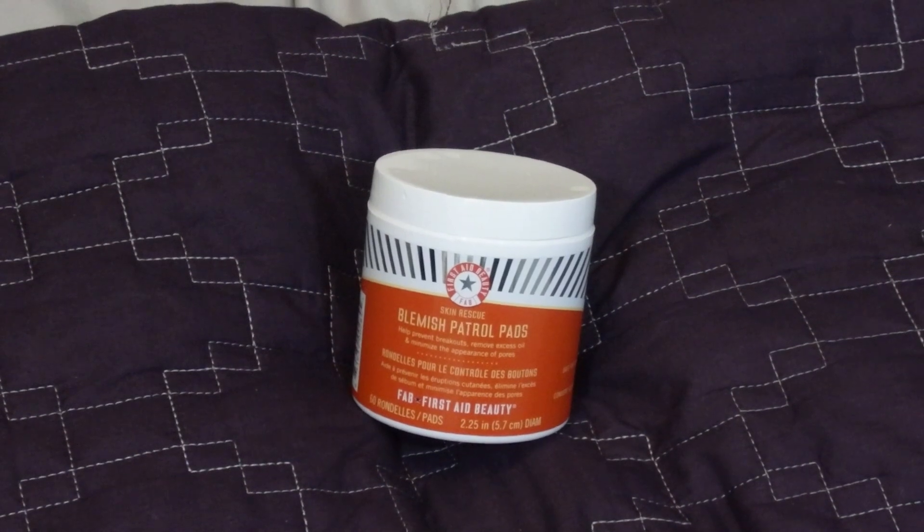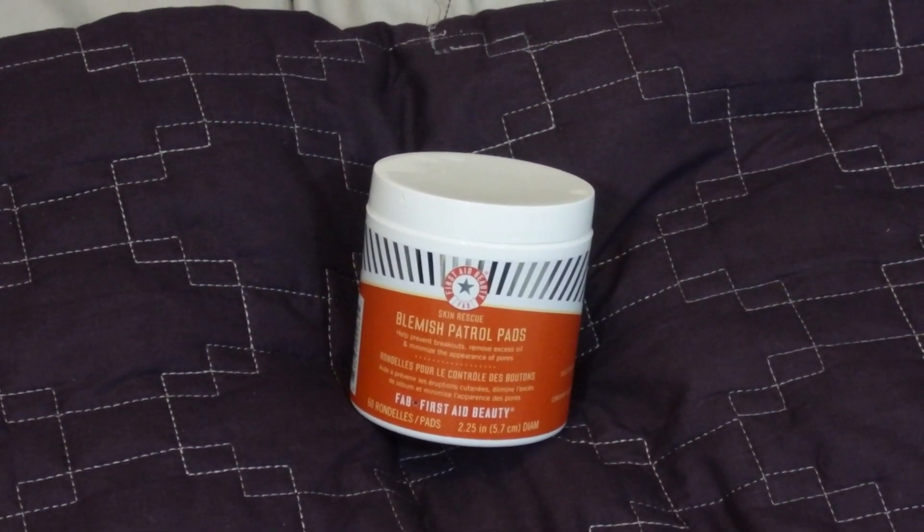My first essential for winter is the First Aid Beauty Skin Rescue Blemish Patrol Pads. This basically helps prevent breakouts. I use it like a cotton round soaked in acne treatment because I have such acne prone skin. Ever since I started using the Clarisonic, I've noticed I only get breakouts on my chin. These actually help with acne scarring as well — any scarring I had prior is pretty much gone now. I just use one a day. They are pricey, but you get 60 for $37.